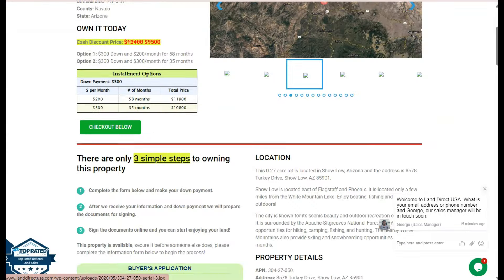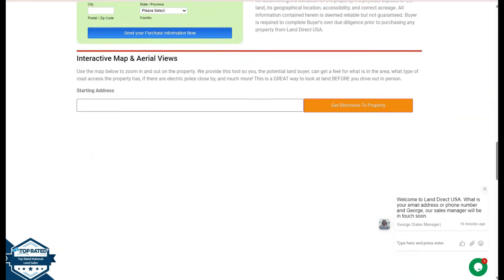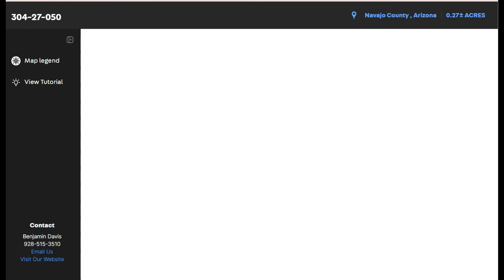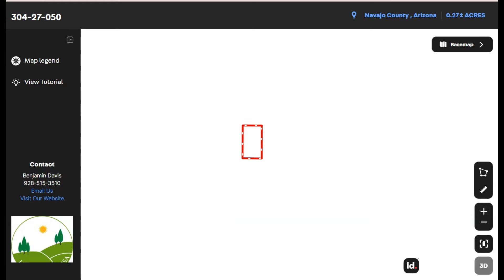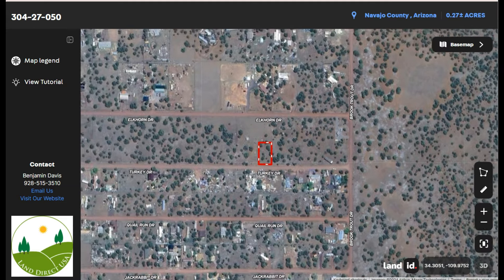Scrolling down, you will see your property details. The green one is the buyer's application form. At the bottom we have our full screen view — just click full screen and you'll be directed to an interactive map. The map will provide you with dimensions and borders, and you can also check the surrounding environment and what type of road access the property has.